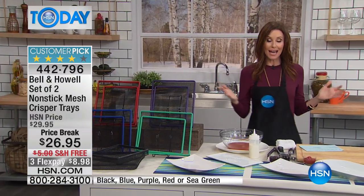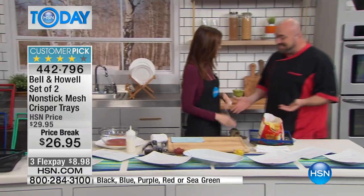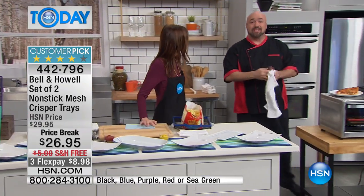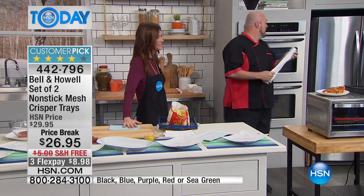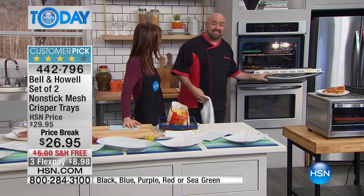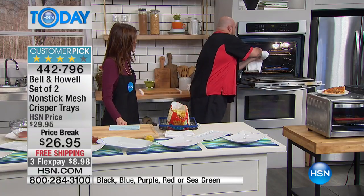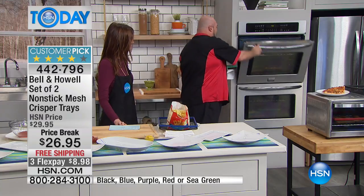Mark Gil is here cooking something great — healthy fries! The geniuses at HSN and Bell and Howell have innovated a way to turn every single oven in America, including yours, into one of those air fryers you see all over TV. We'll start with one of so many people's favorites.